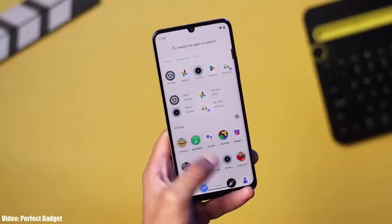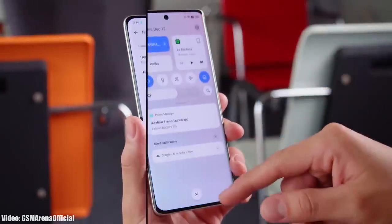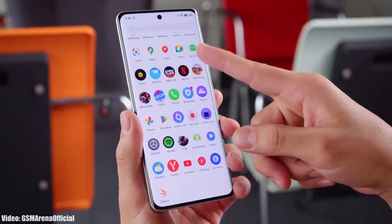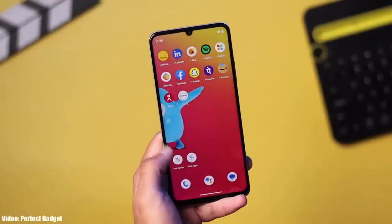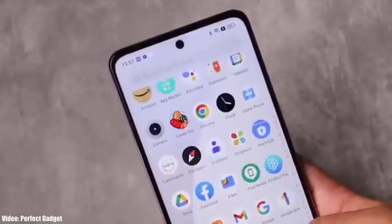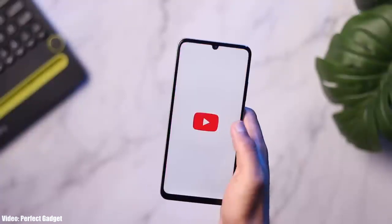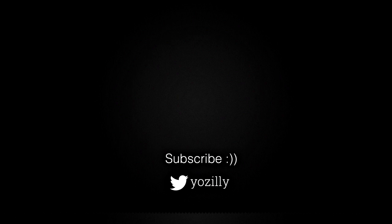Once Realme starts giving the Android 14 update, you will get it within a few weeks. While an exact release date can't be given, you can expect the Android 14 Realme UI5 update by the end of 2023. If there's any news about the update for your Realme smartphone, it will be shared on this channel, so make sure you're subscribed. Give this video a thumbs up — peace out.